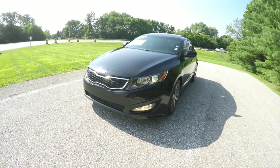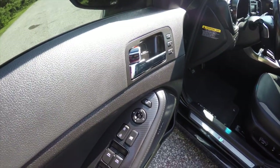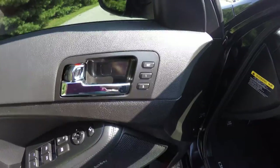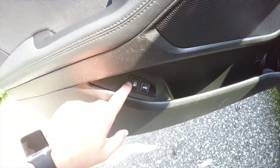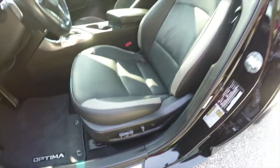Inside we have power heated fold-away mirrors, power windows, and power door locks. We also have two-driver memory, a premium Infinity audio system, and remote fuel door and trunk release on the door panel. The vehicle features an eight-way power driver seat with adjustable lumbar support and a six-way power passenger seat.